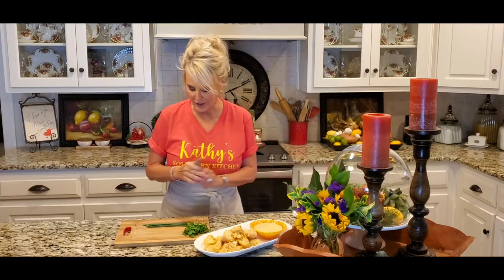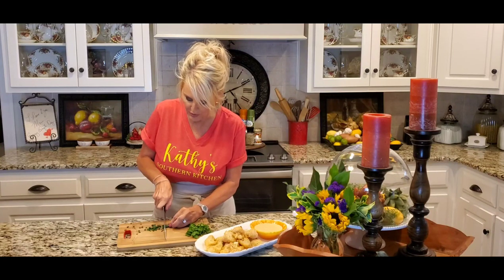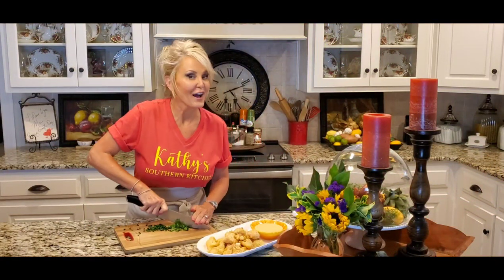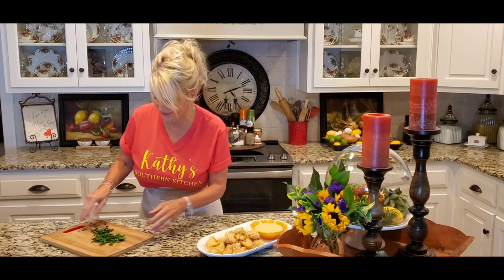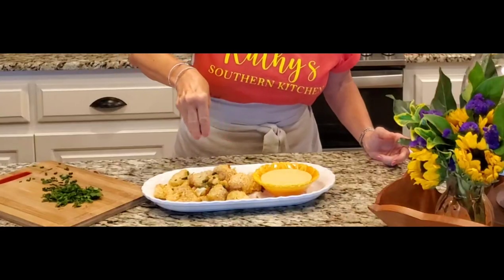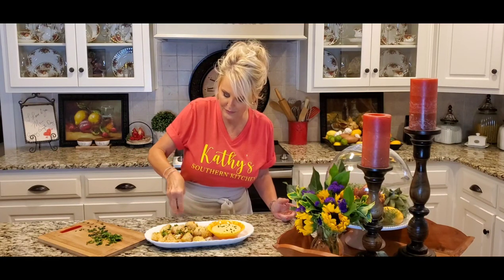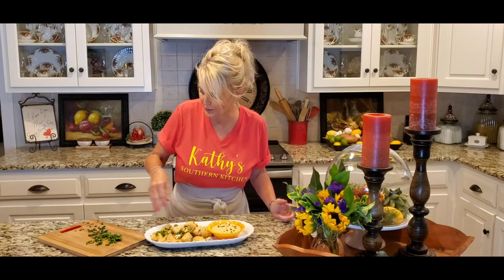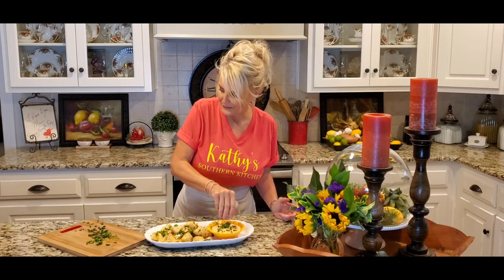Last but not least, I have a little bit of a garnish. I have some chives that I'm going to do just a rough chop on, and some cilantro. Now these are optional, but you know me — not only do I want it to taste good, I want it to be pretty. So these chives are going right over the top, as well as into our sauce, and the cilantro too. I just love cilantro — I think it's one of those herbs that you either love or you hate.